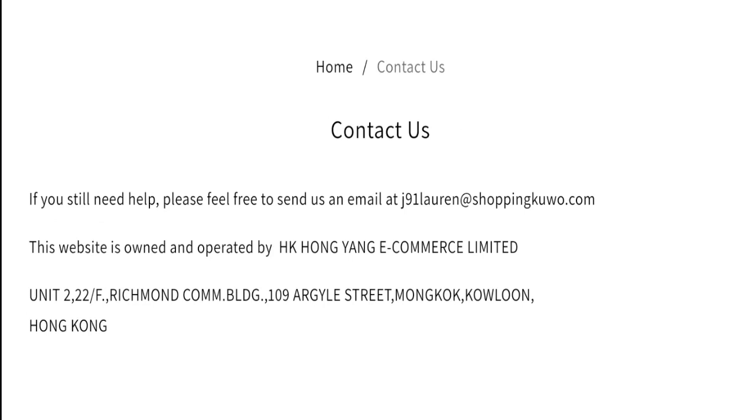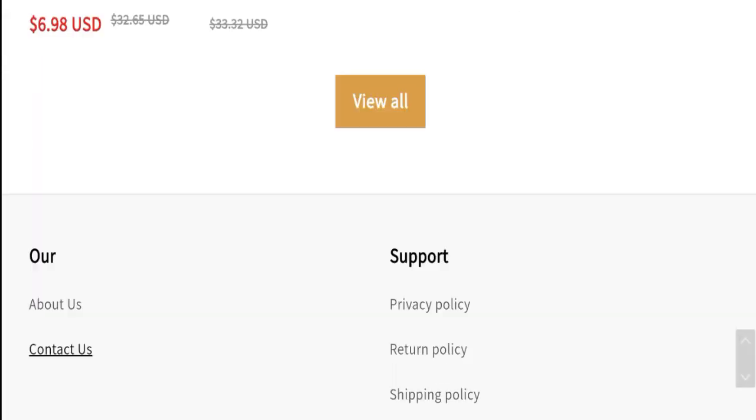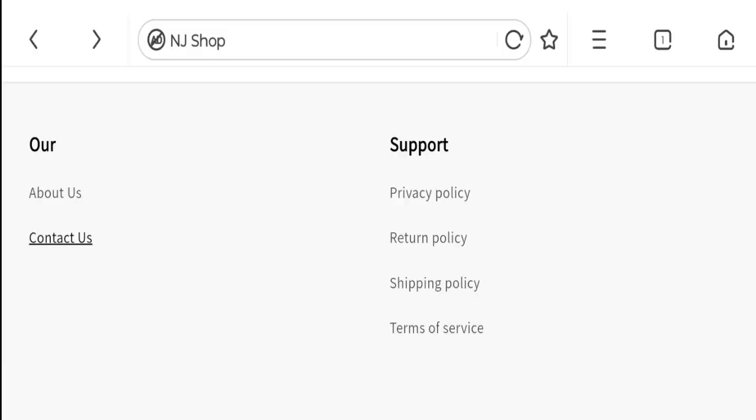Now talking about contact details — as you can see, an email address and company address are mentioned. The email address matches with the domain name, which is a good point. Now talking about social media presence — there are no social media platforms or links available on this website, which is not a good point.